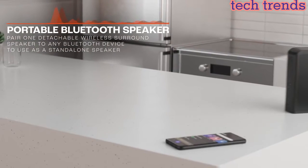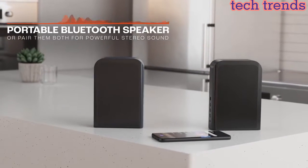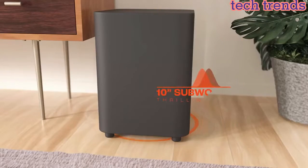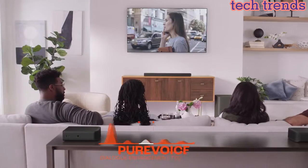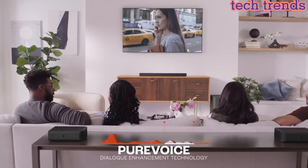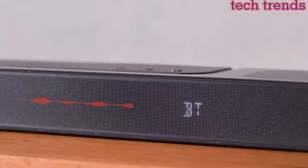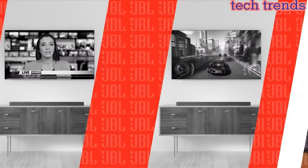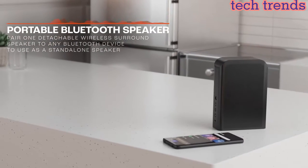The JBL Bar 1300 delivers True Dolby Atmos and DTS-X, together with Multi-Beam for an enhanced 3D surround sound experience. Real surround sound with detachable surround speakers — enjoy real surround sound without the hassle of extra wires and power connections. Just place the 2 detachable battery-powered surround speakers behind you and get swept away.